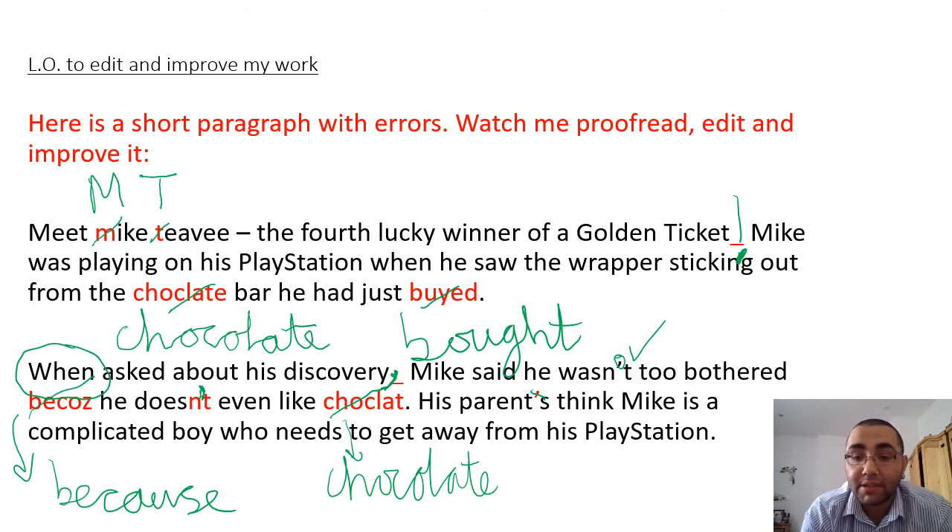'His parents think Mike is a complicated boy who needs to get away from his PlayStation.' I agree with the parents. You can see I've done it together and also modeled for you how you are going to edit and improve your work. Now it is over to you.